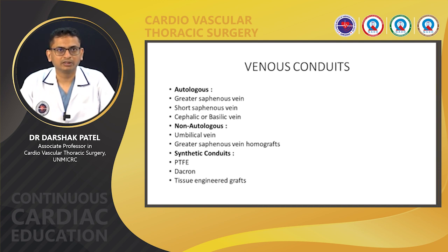For the purpose of this lecture, we are going to focus on the most commonly used conduits in CABG, which are the internal mammary artery (IMA), radial artery, right gastroepiploic artery, inferior epigastric artery, and greater saphenous vein.